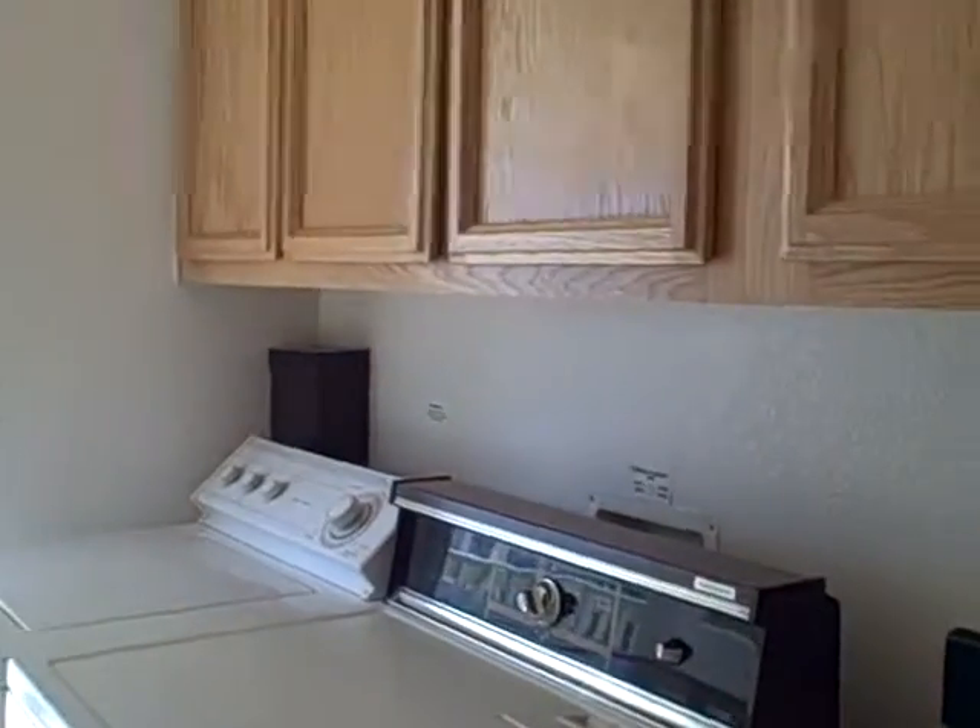This is the laundry room with a back door entryway. It has a washer and dryer, cupboards, and closets. Carrying on down the hallway, we come to bathroom number one with a shower over tub.